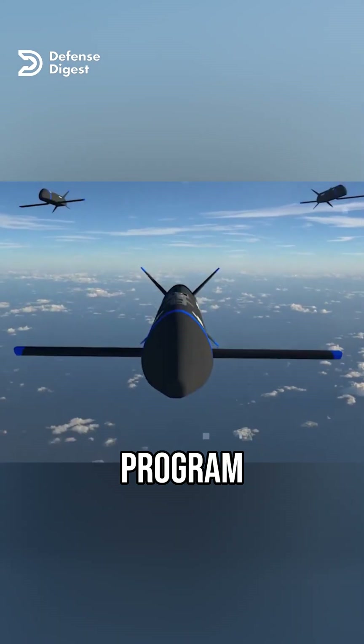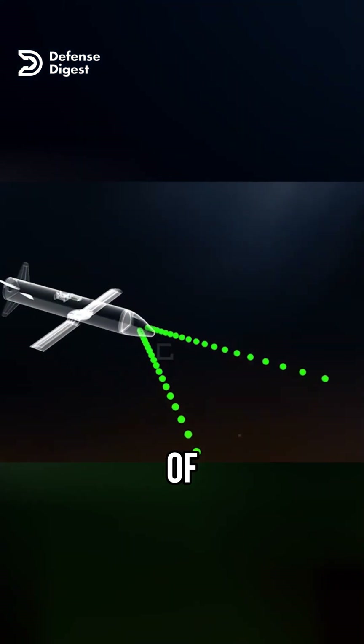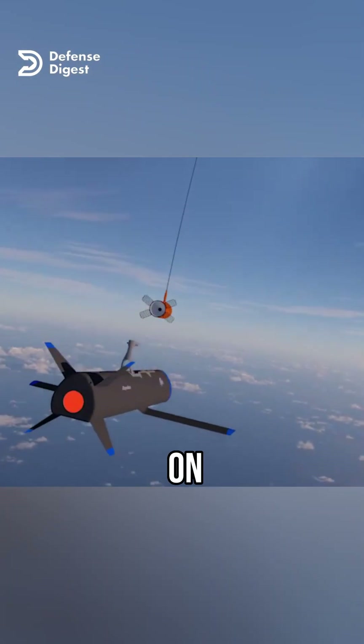The idea behind this program is to create a swarm of low-cost, reusable drones that can extend the range and capabilities of manned aircraft. The drones can be equipped with different payloads, such as sensors, cameras, electronic warfare devices, or even weapons, depending on the mission.